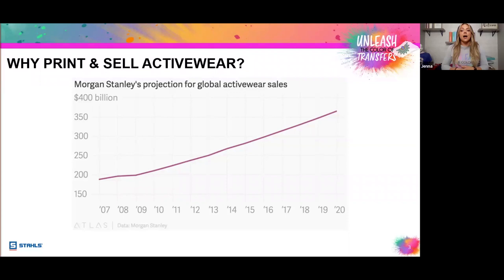Allied Market Research expects the global activewear market to reach a value of $546.8 million by 2024. As a heat printer with just a heat press and Ultracolor Soft, you can take a piece of this pie by offering activewear into different markets and niches, whether local or online. Consumers are continuing to prioritize being healthy and practicing wellness, and they're doing it in style — looking for trendy pieces to wear to the gym or to run errands.